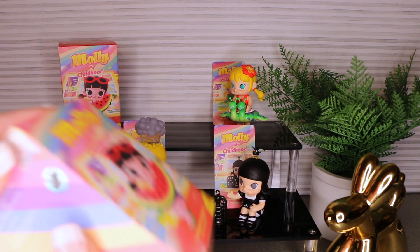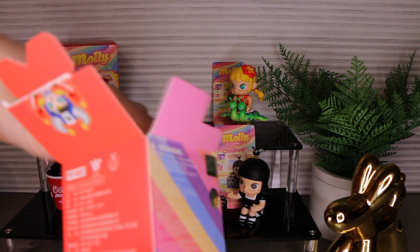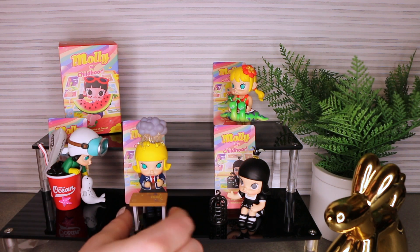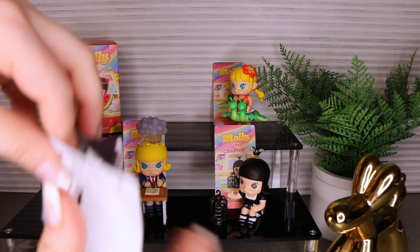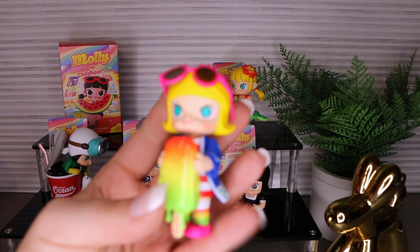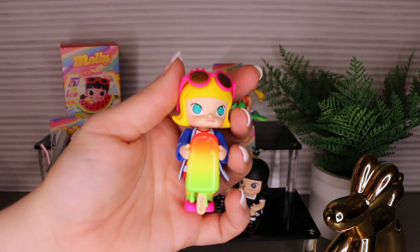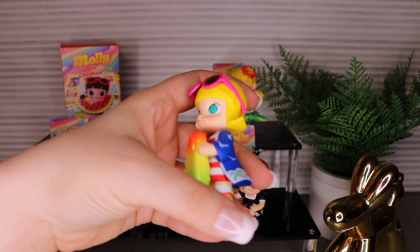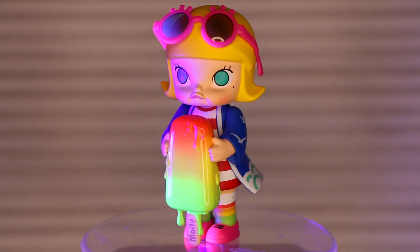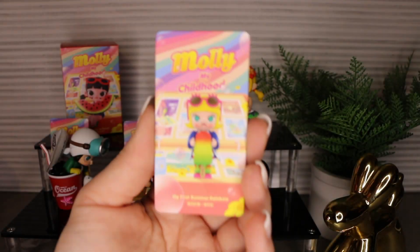All right, let's do this one. Oh yes! Her glasses are a little messed up — sad. Here she is. I love the gloss on that popsicle when it's melting. She's got some fun socks on, a little beach cover-up with her sunglasses on. My first summer rainbow.